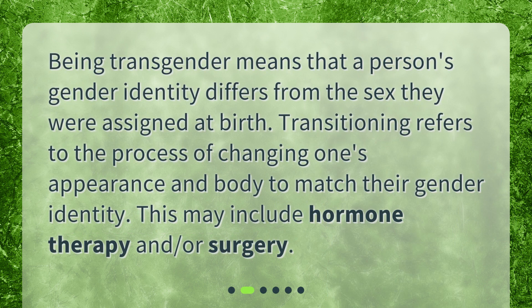Being transgender means that a person's gender identity differs from the sex they were assigned at birth. Transitioning refers to the process of changing one's appearance and body to match their gender identity. This may include hormone therapy and/or surgery.